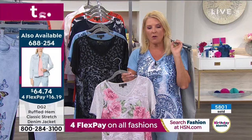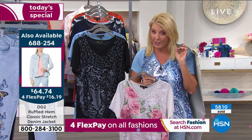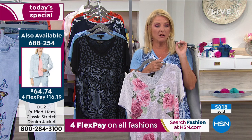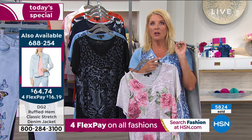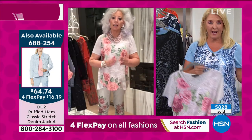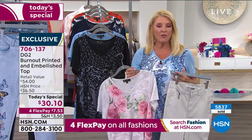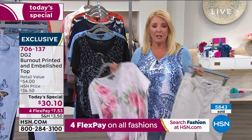I did my math wrong — my cards say three FlexPays but actually everything has four FlexPays tonight. So it's $7 plus $16. It's $21 to get home the entire outfit — head to toe. And by the way, you'll wear the t-shirt over and over again. You will adore the jeans. You'll find reasons to wear the jeans because they're fantastic.